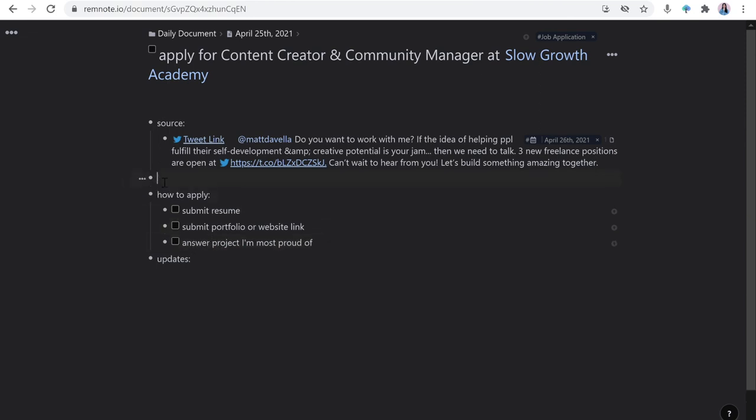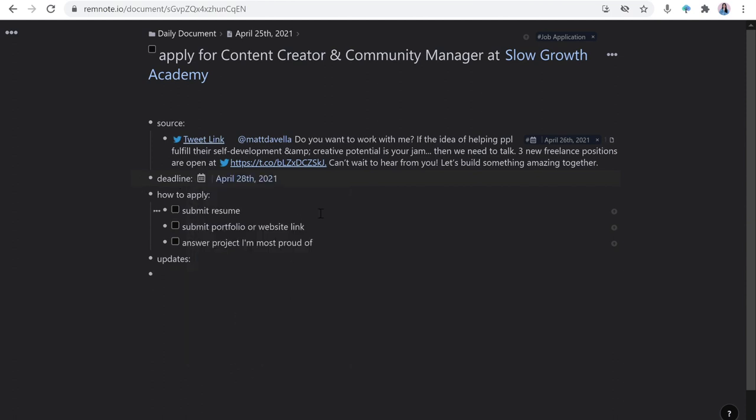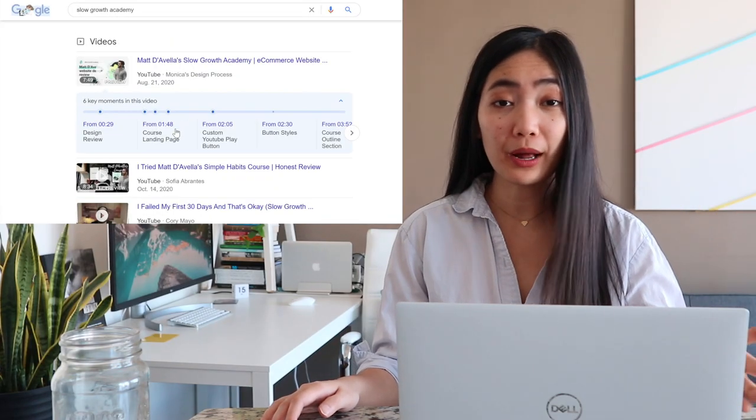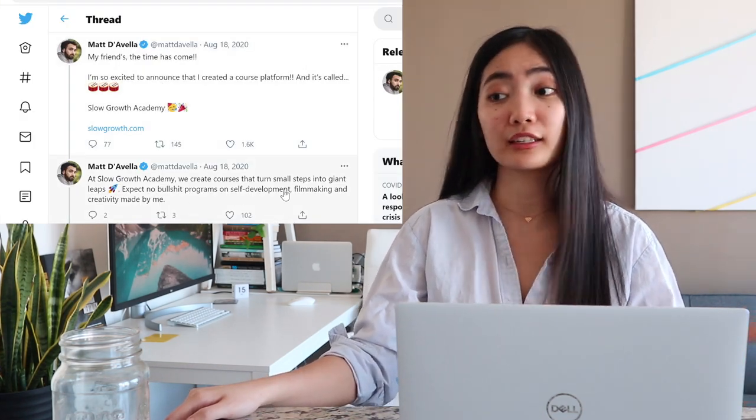I totally forgot to add a deadline, so I just type two exclamation points and pick a date. For updates, this is where I would document things like 'completed job application online.' Let's say, for example, I was invited for an interview — I should learn more about the company, like what Slow Growth Academy is about, and basically do my research.